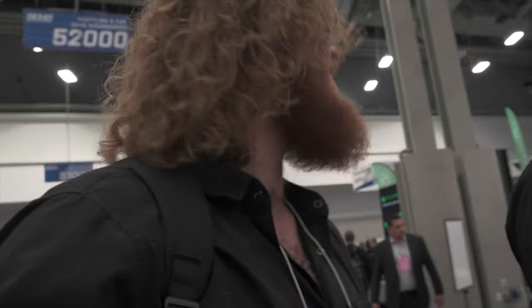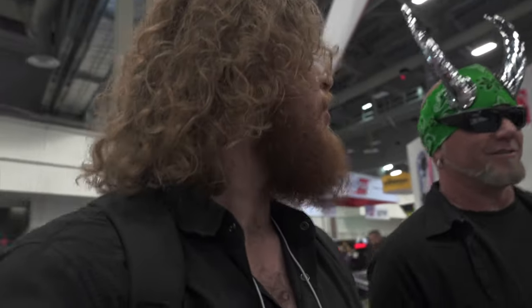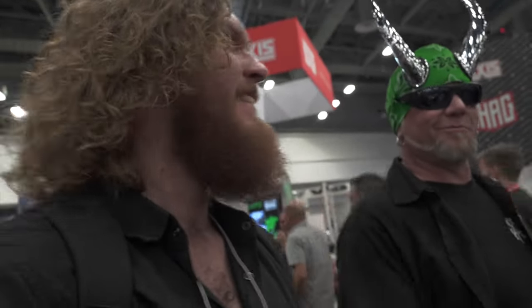Do you get recognized with the horns a lot? Oh, it's crazy. Do you ever go full Mike mode and take the horns off? Of course. But not at SEMA — I want everybody to know exactly where I am. I love it.